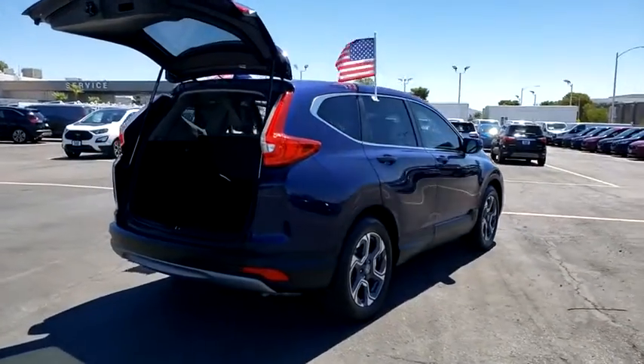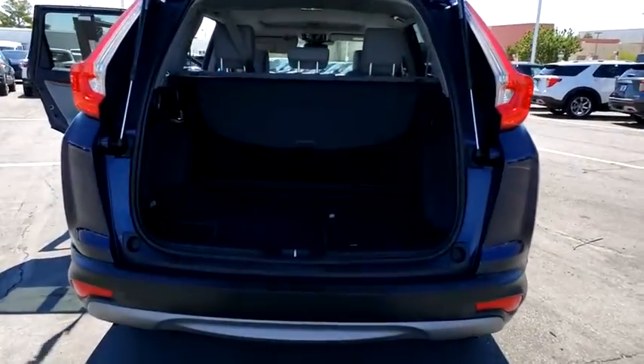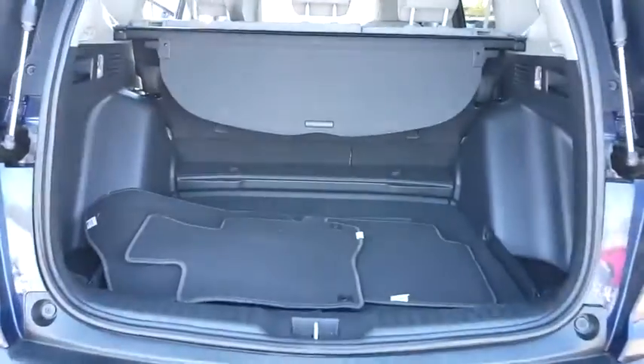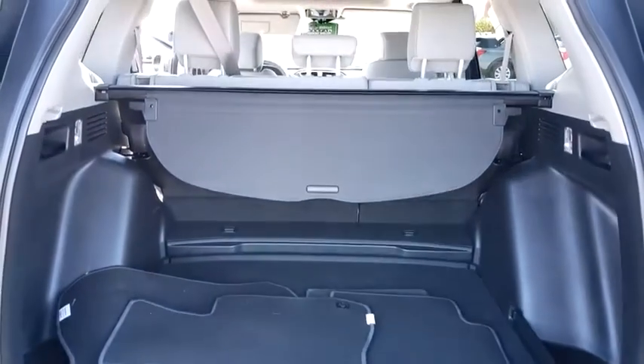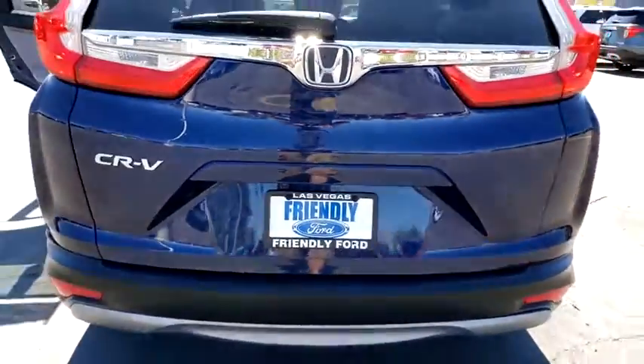This vehicle has less than 35,000 miles. Here are some of this vehicle's great options: traction control, Bluetooth, dual airbags, alloy wheels, power steering, four-wheel disc brakes, rear window defroster, power windows, and electronic stability control.